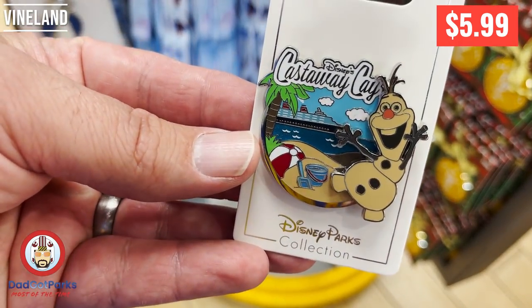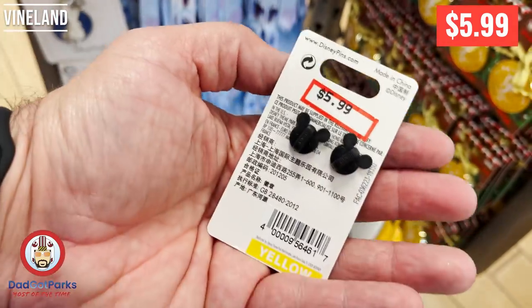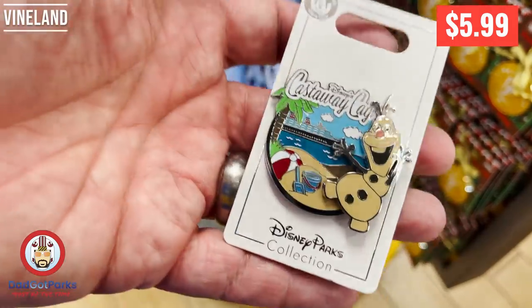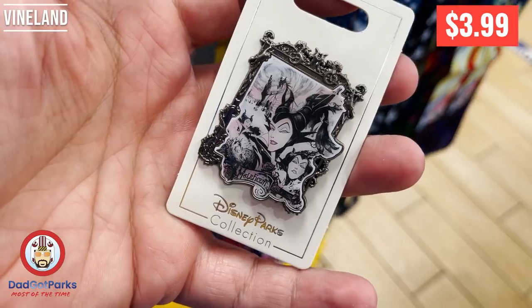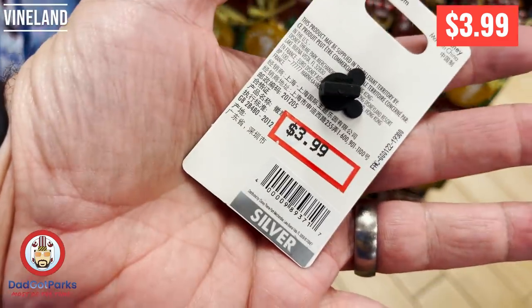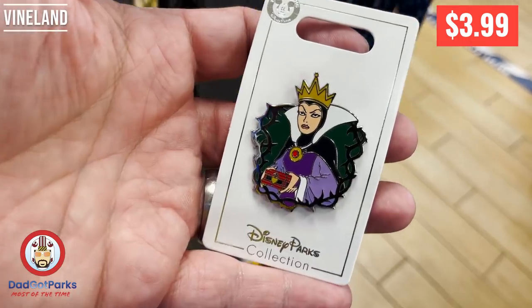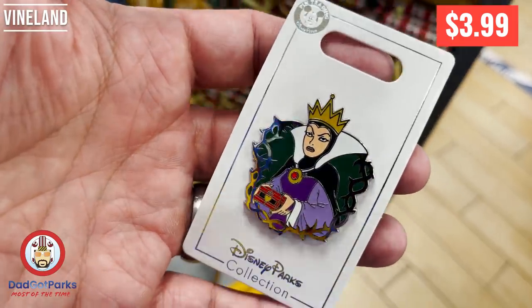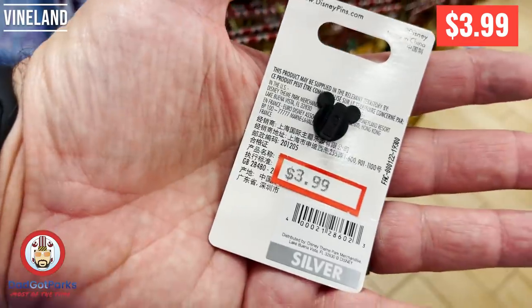This one threw me off for a second because I'm like, why is he tan? Oh, he's made out of sand because it's Castaway Cay, which is the Disney private island. If you've never been on a Disney cruise — fantastic, highly recommend it. I have a vlog on it, go check it out. This is a great pin for $3.99. Anything Maleficent is just awesome, and that's just a cool-looking pin. The villain stuff is always awesome, and $3.99 pins are pretty good.